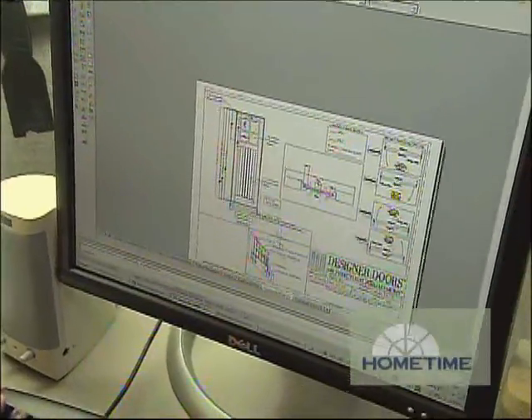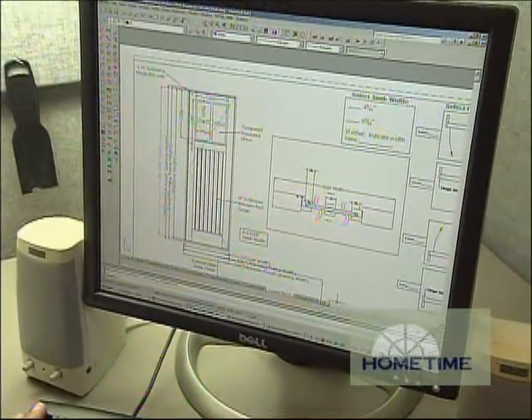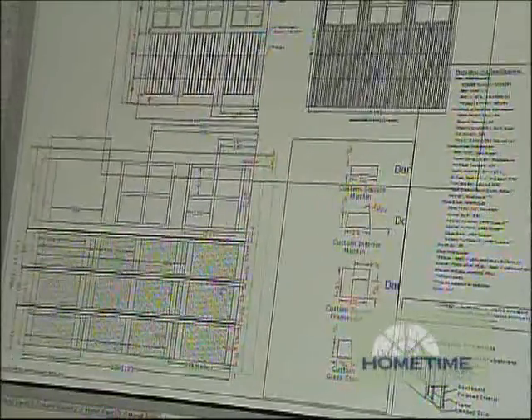Before any construction takes place, a designer like Robert Dopp gets involved to translate door orders into shop drawings that will indicate exactly how they should be built. The components of a shop drawing will include all the millwork specifications, finishing specifications, and cross sections. We give a two-page detailed drawing of every single door that gets manufactured in our shop.